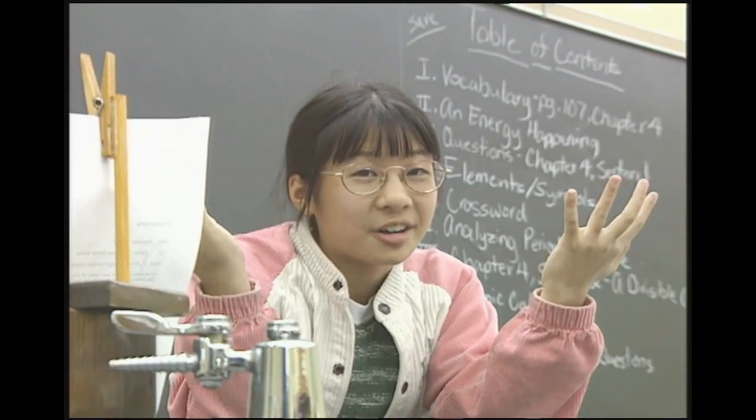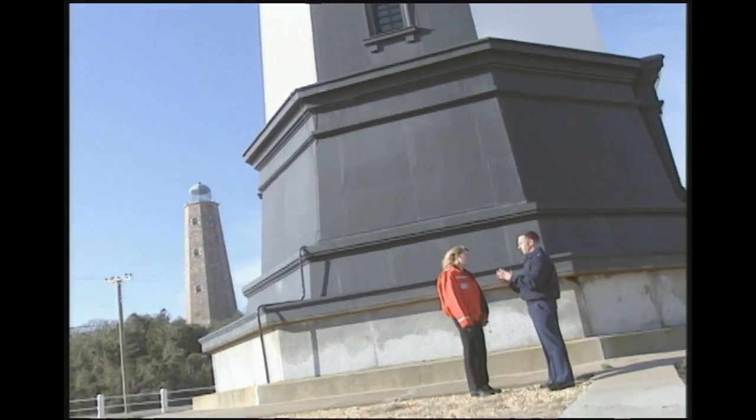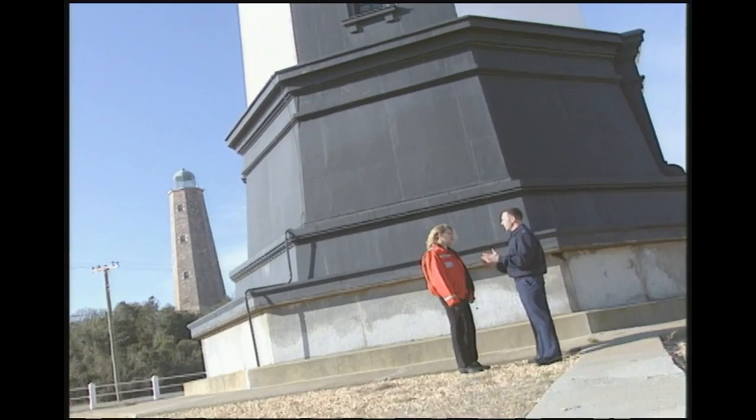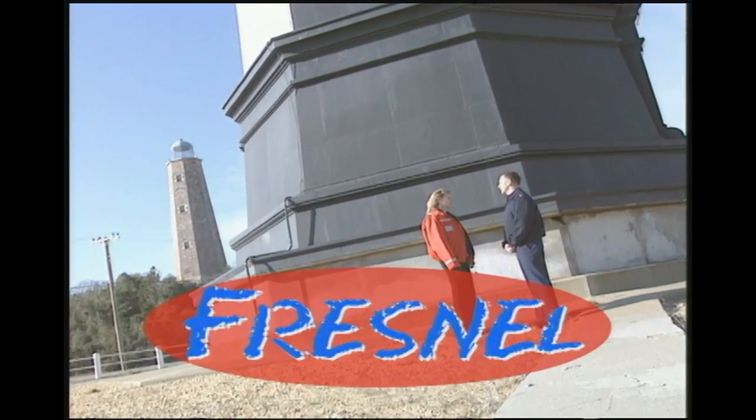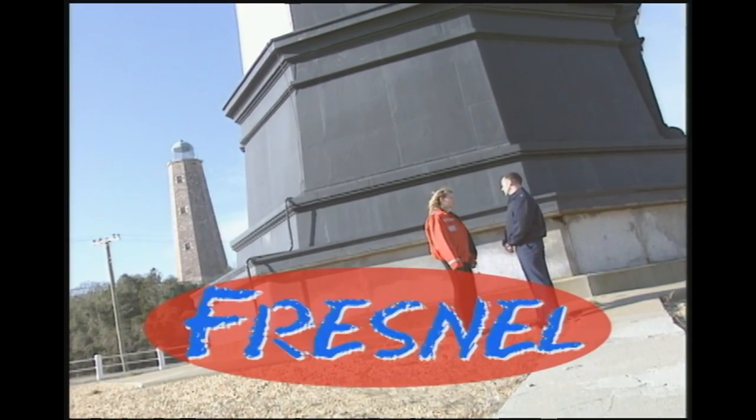How do lighthouses work? Lighthouses are based on the concept of focusing light in one direction. The way they do that is through a lens or a bunch of prisms — they bend the light so it's all pointed in one specific direction, making it more intense and powerful so it can be seen further. The gentleman who discovered that was a man by the name of Fresnel, and now we incorporate Fresnel lenses.